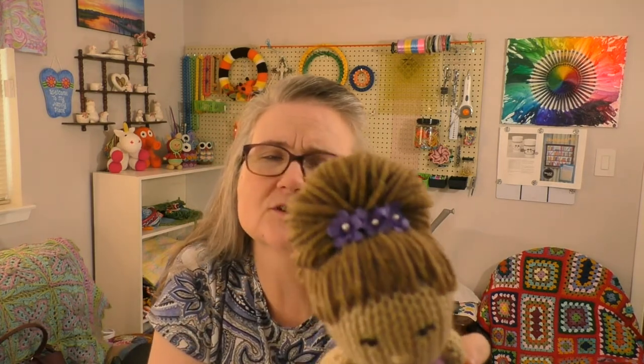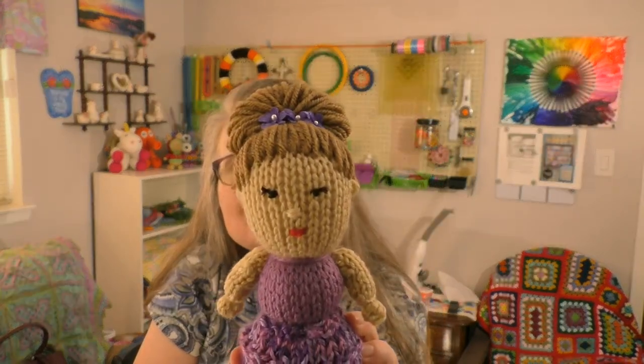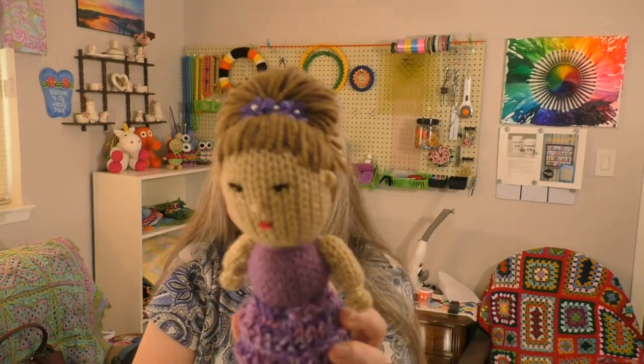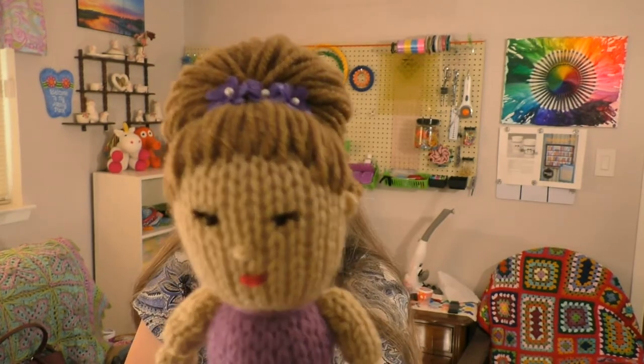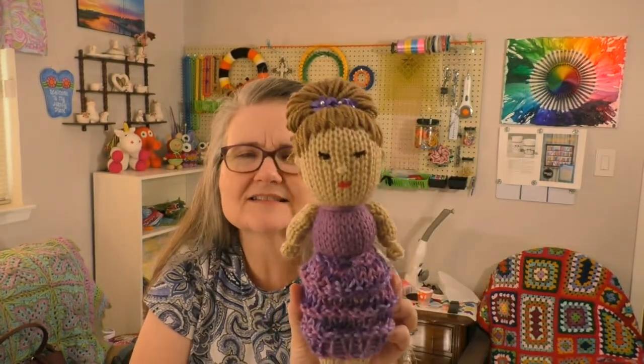The flowers aren't secured — I could glue them in, but since she'll be for looks rather than play, it's probably fine. I think she turned out really cute. I was wondering about the eyes — they seemed a little small, but I didn't want to mess them up trying to make them bigger. I also added another loop around where her ears were so they'd be more prominent. The pattern is from lumahat.com, which also has a YouTube tutorial.